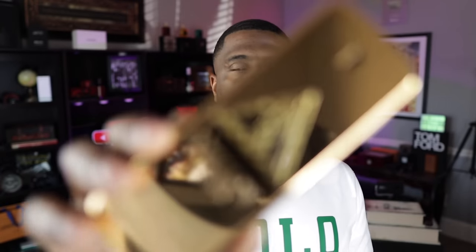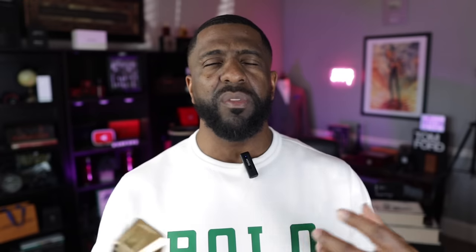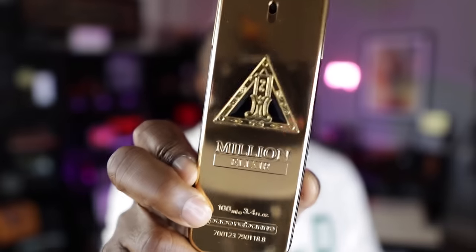Coming in at fourth is One Million Elixir, released around last year. Paco Rabanne got in on the elixir craze with this one, featuring notes of apple, rose, osmanthus, vanilla, and tonka bean. There are definitely traces of the original One Million in here. I love that apple opening - the osmanthus is really creamy and milky, giving the fragrance texture. Of course it gets sweet as it dries down, as most One Million fragrances do. Tonka bean is one of my favorite notes, and that apple-rose with creaminess combination is really something I love. The fourth spot goes to One Million Elixir.